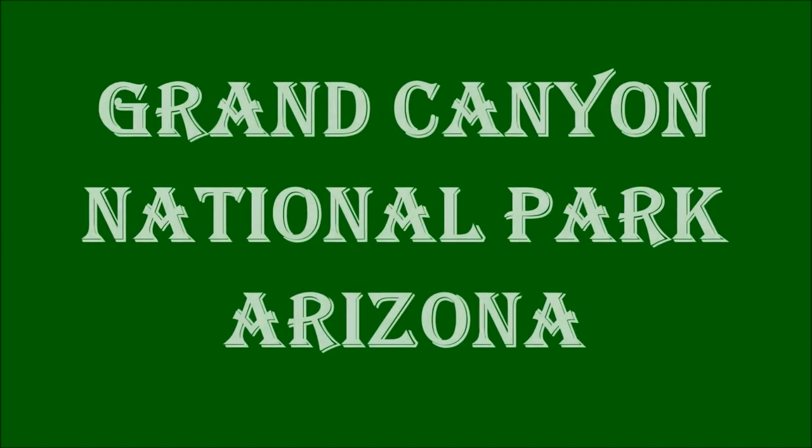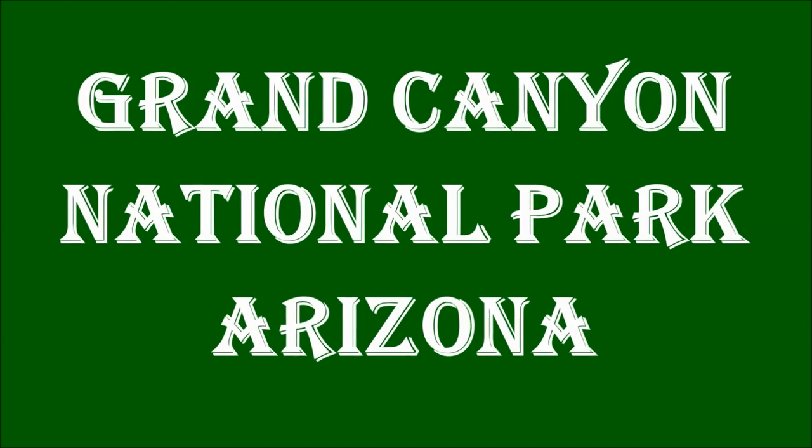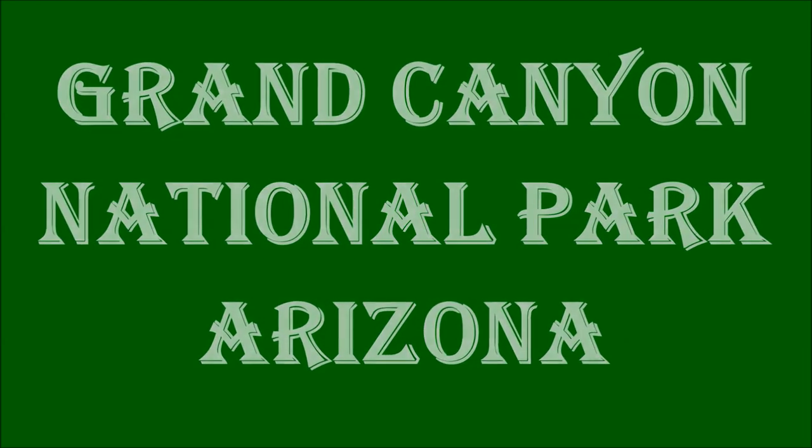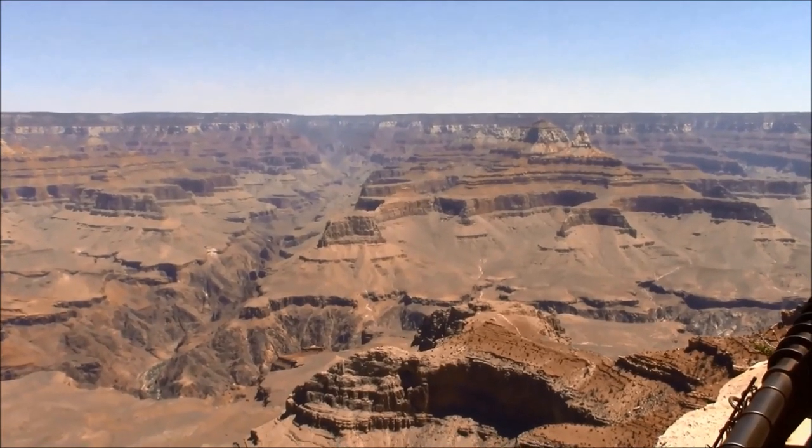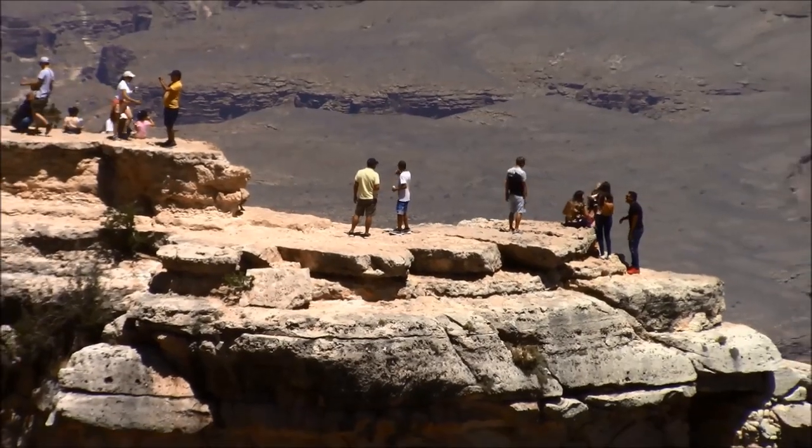Welcome to Hipfig's Beautiful America travel guide series. This series is for people interested in national parks and the famous natural wonders in North America. This episode features Grand Canyon National Park, one of the seven natural wonders of the world.